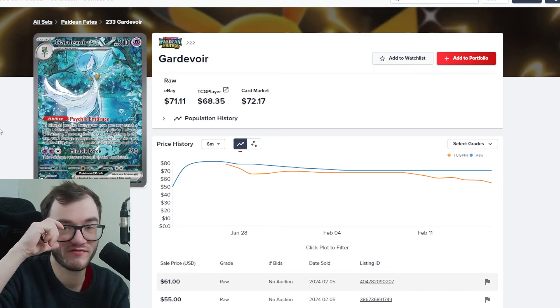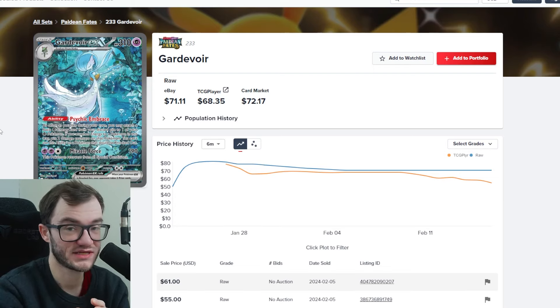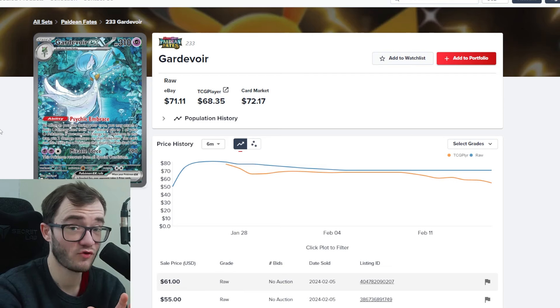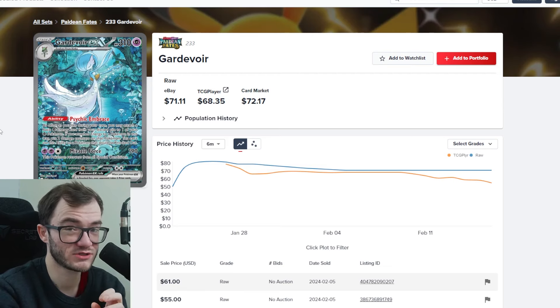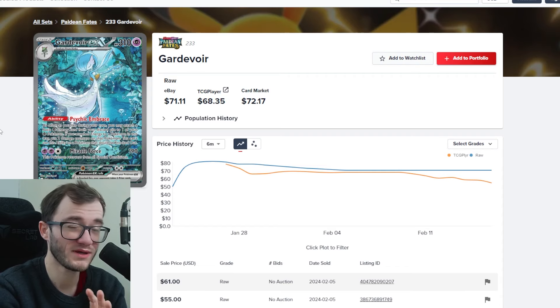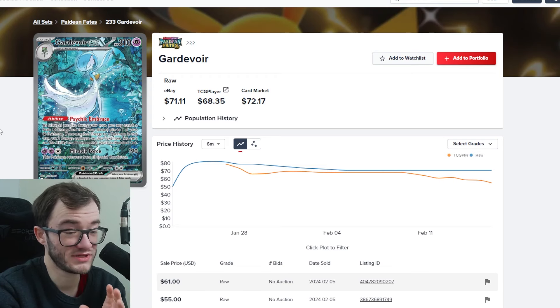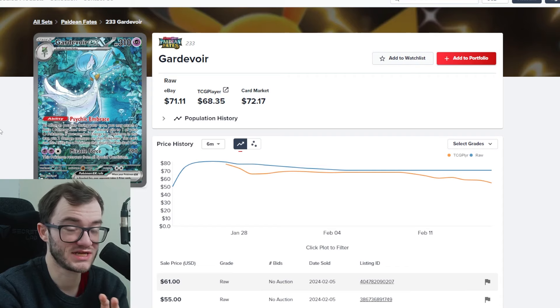First on my list is the Gardevoir from Paldean Fates. I've opened a decent amount of Paldean Fates and still haven't pulled this card. The special illustration rares are super tough to pull — I've managed to pull two but none of the Gardevoir, and I've opened roughly around 100 packs so far. I've got more packs still to open when the booster bundles drop, so I might still pull it yet, but this is one of my favorite cards in the set.